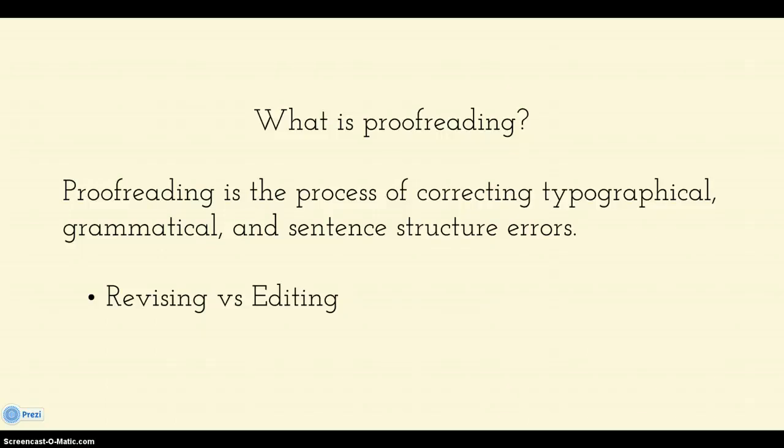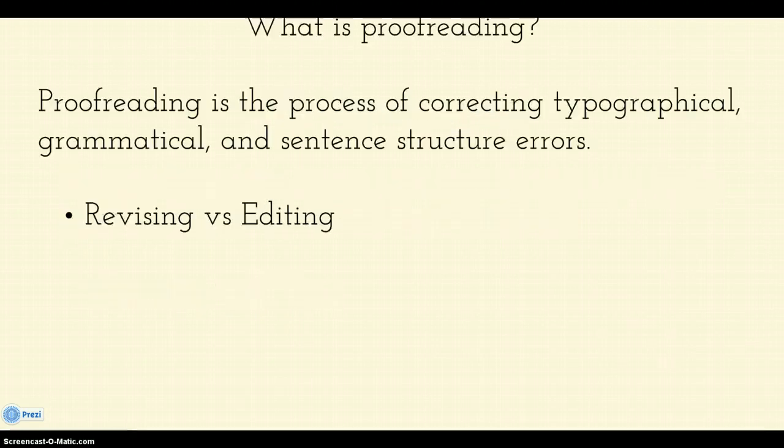This is different than revision. Revision is what you do when you go through your paper and you read it to make sure you said what you wanted to say as far as content. Once you've done that process, that's when you get into editing and that's where proofreading shows up. That's when you go from looking at the big picture to going down to each individual sentence and making sure that it word-wise says exactly what you want it to say.